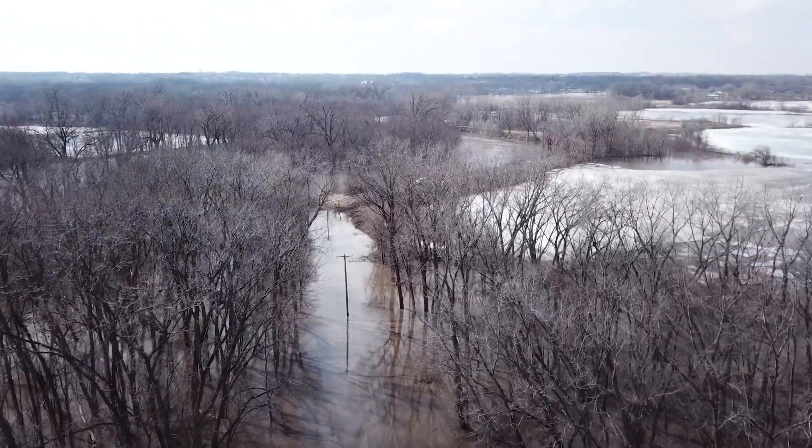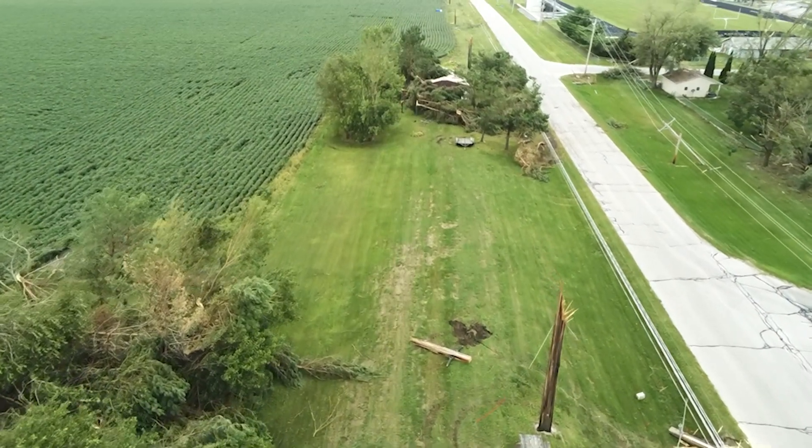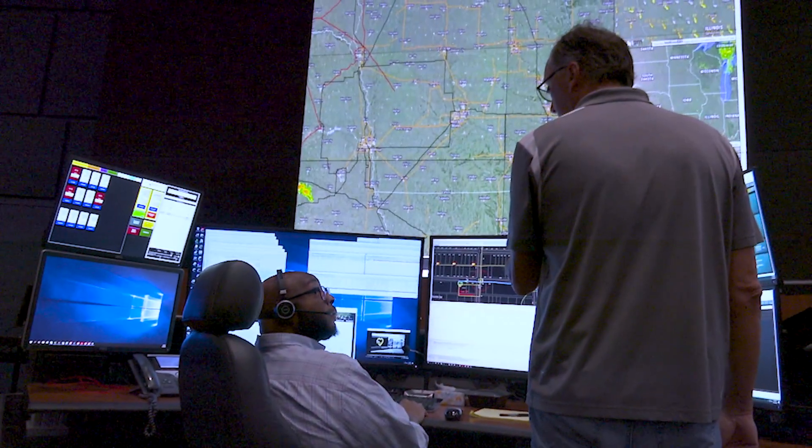When Mother Nature impacts our system, whether it's a summer storm, a winter storm, or a flood, drones can help us troubleshoot. The faster we know what's damaged and what it'll take to fix it, the faster we can restore our customers. We have the ability to upload from the field and get that into our emergency operations center so they can understand exactly what's on the ground or what needs fixed.